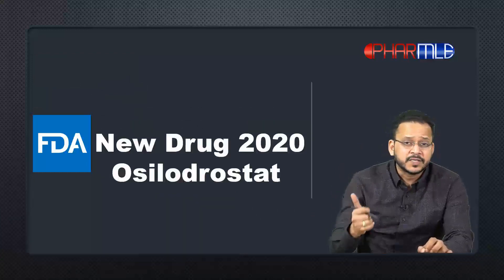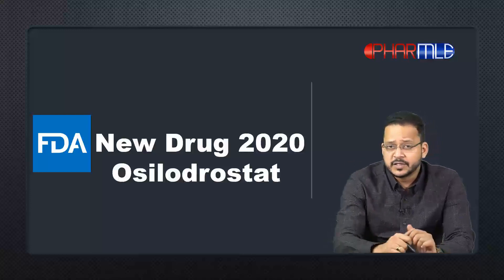Osilodrostat is used for the treatment of Cushing's disease. I'll keep posting these new drug updates from time to time.